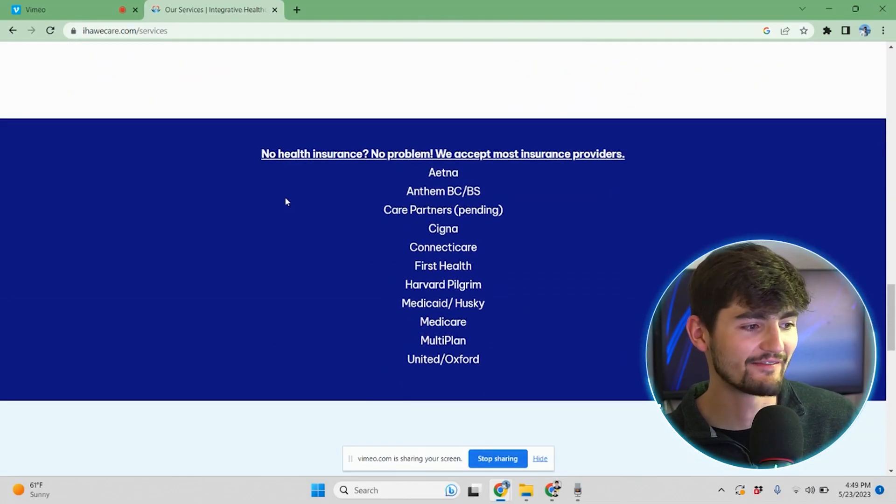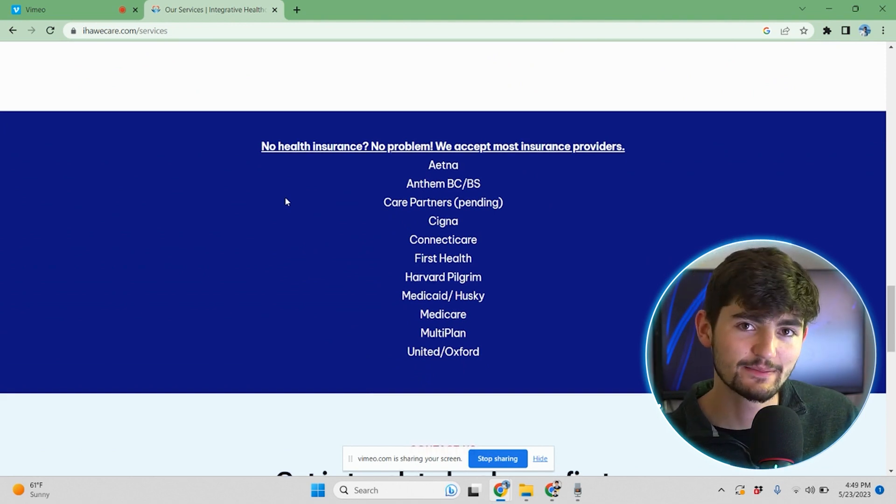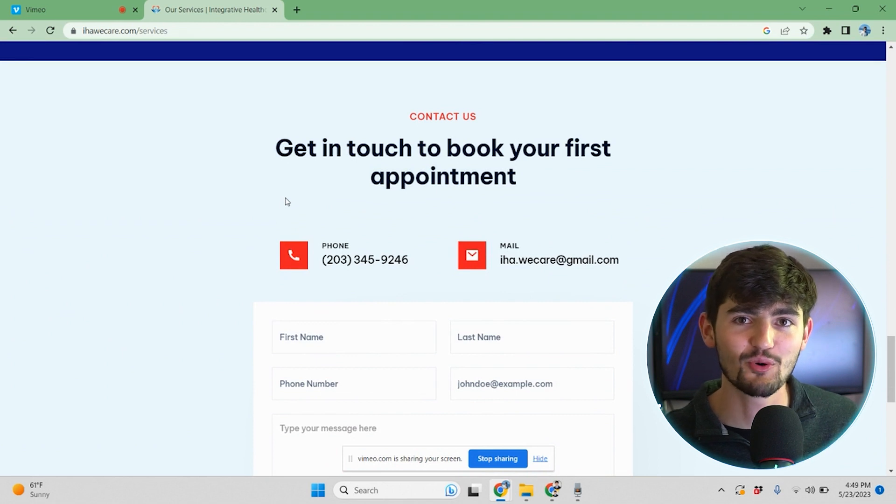Below that section, we also have a list of their insurance providers that are accepted. And then at the bottom of the page, we always end with our call to action and our form, because it's very important for the customer to know what the objective is of being on the site.